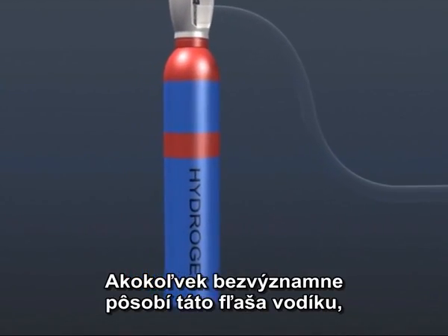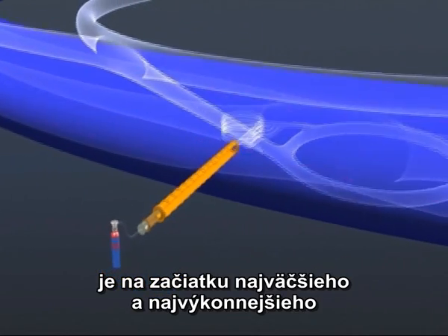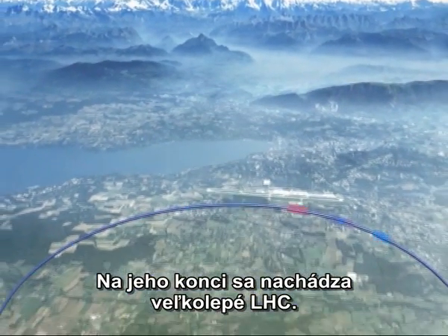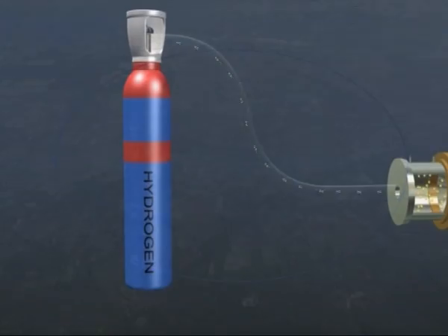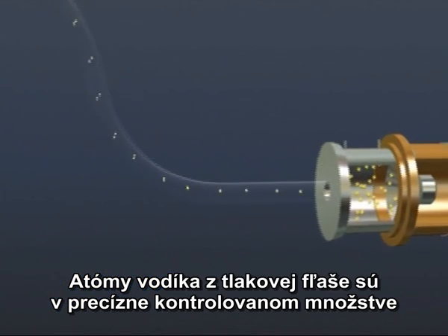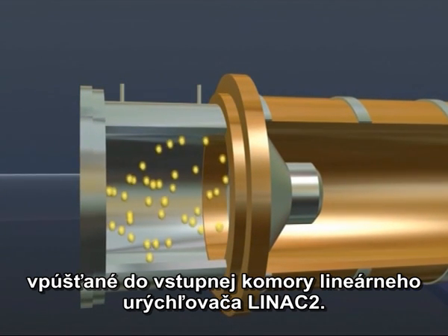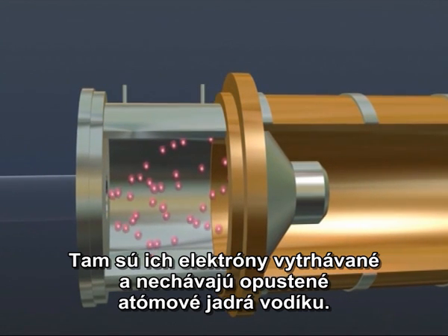Insignificant though this bottle of compressed hydrogen gas looks, it marks the beginning of the world's largest and most powerful particle accelerator chain, culminating in CERN's spectacular Large Hadron Collider. Hydrogen atoms from this gas cylinder are fed at a precisely controlled rate into the source chamber of a linear accelerator, CERN's LINAC II, where their electrons are stripped off to leave hydrogen nuclei.